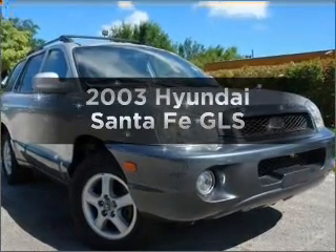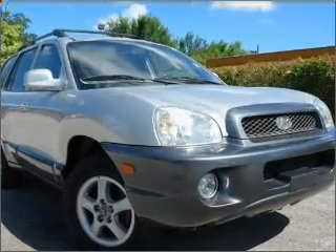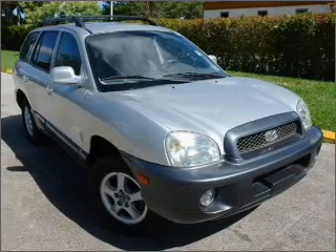Presenting the 2003 Hyundai Santa Fe. If you're looking for an automobile with great attributes, look no further.